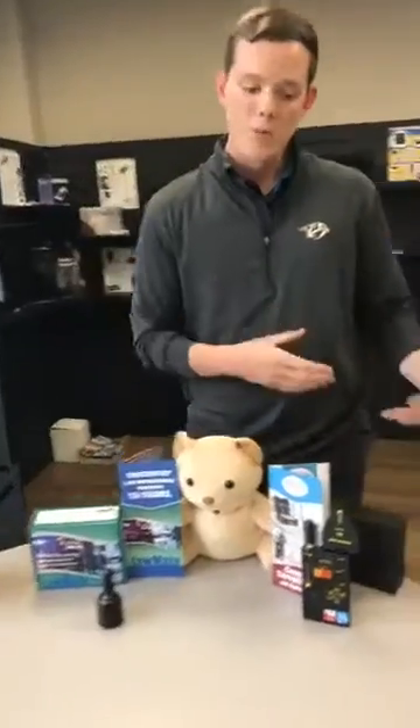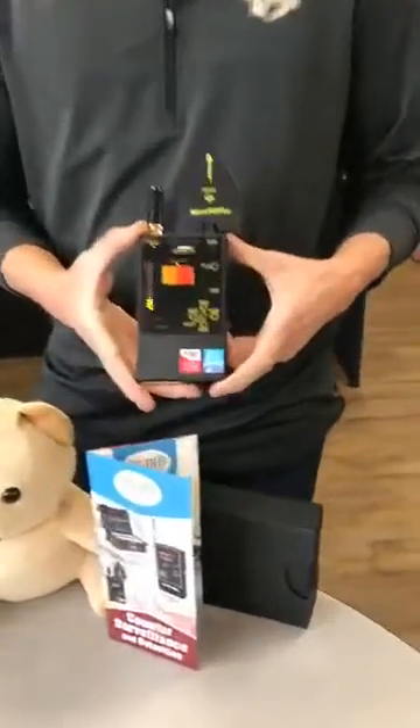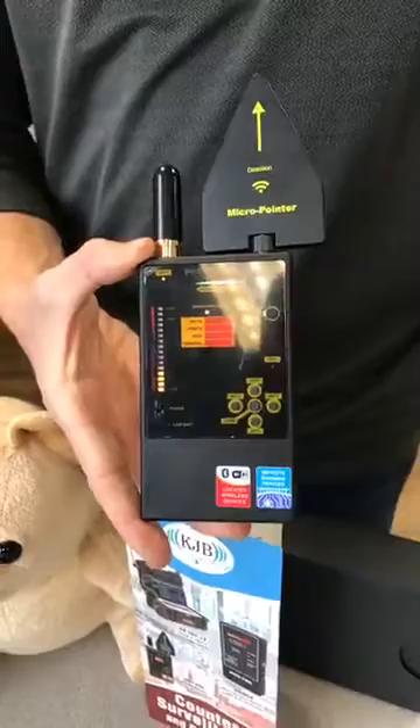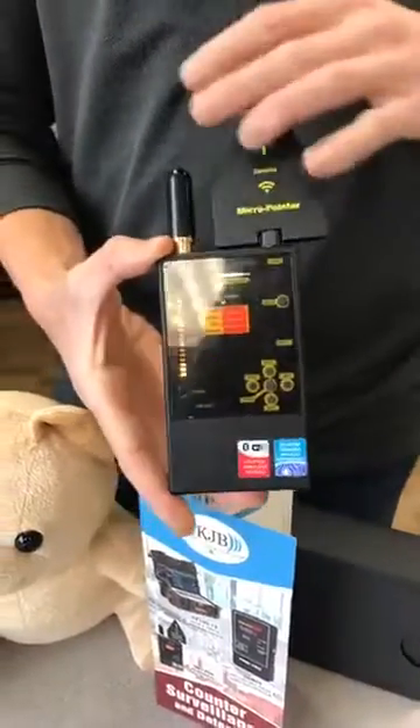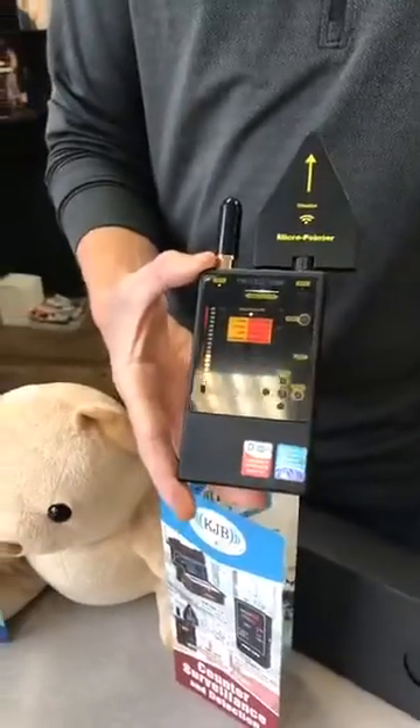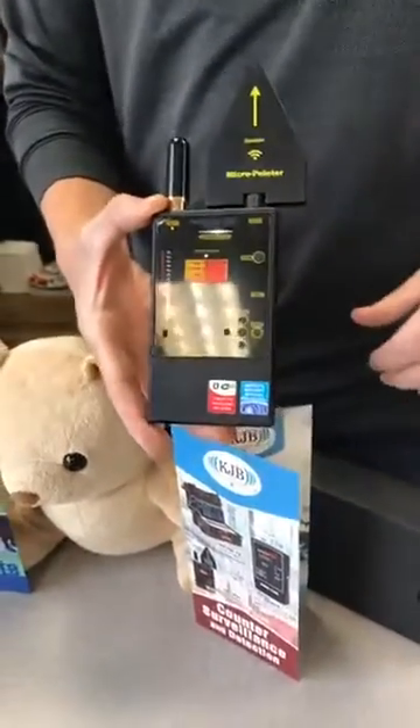Moving on, we have a new version of a countermeasure device. This is the DD 1206 — one of my favorite countermeasure detection devices. This is made by a company called DigiScan, who we are exclusive dealers for in North America. They make the best handheld detection devices on the market.